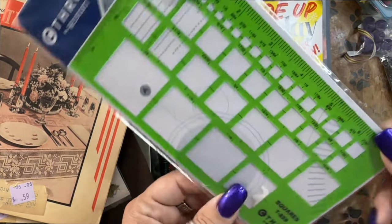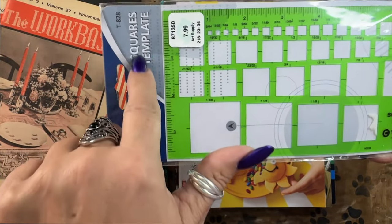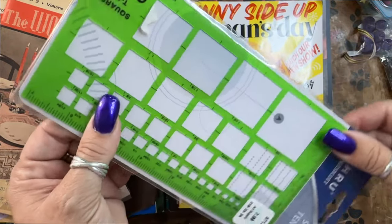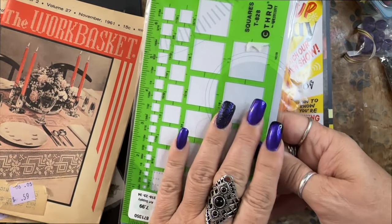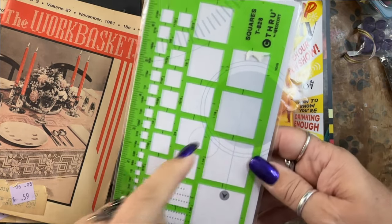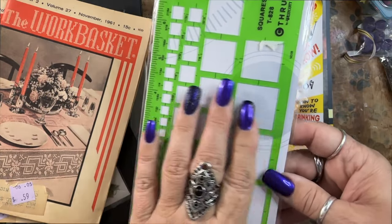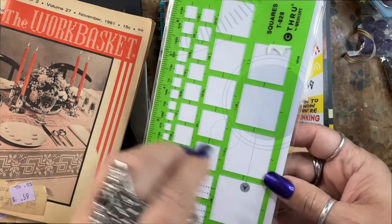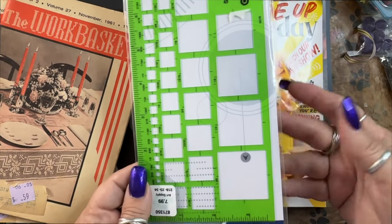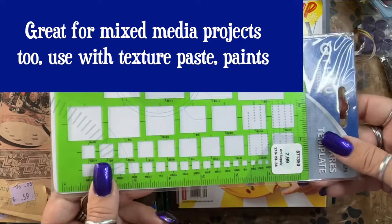This squares template — I got it not because I want to do squares, but they're nice and thin and make great stencils for backgrounds on journal pages. Certainly if you want to do squares they come in handy, but I got it to lightly stencil some background interest, vintage photo overlays, some visual layers of interest.